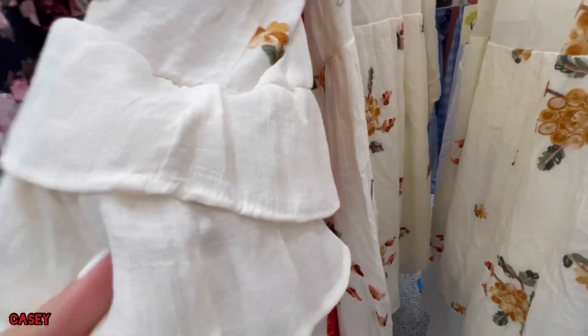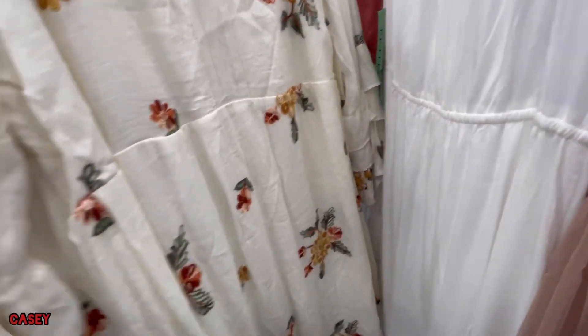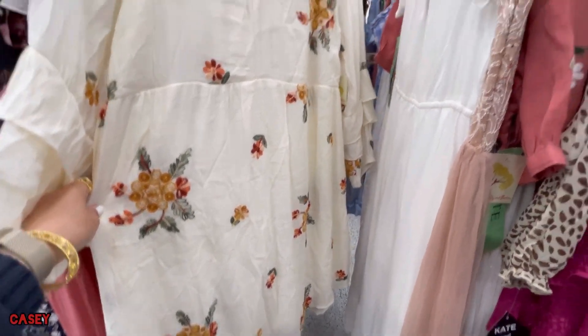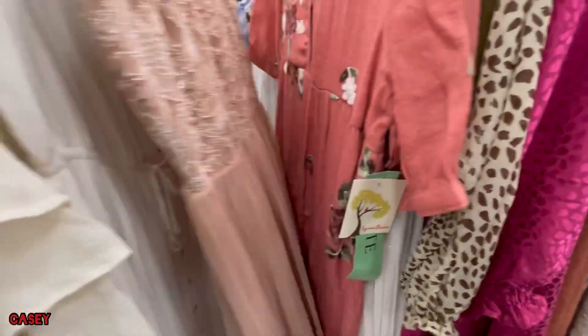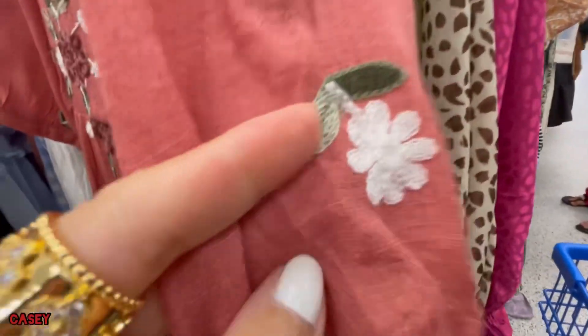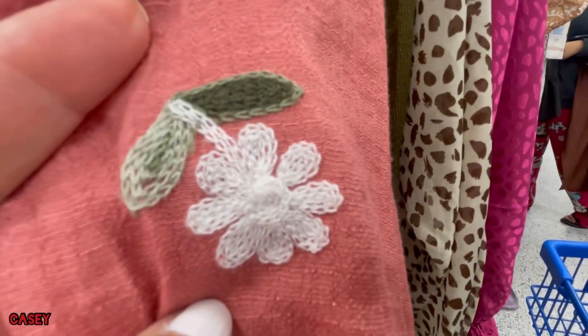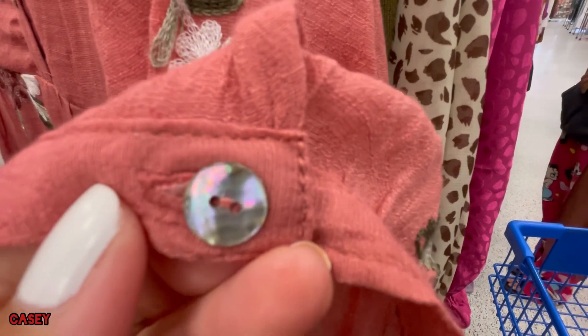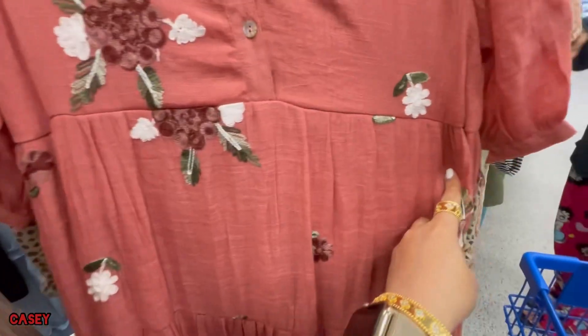It has these ruffle details. This is $19.99 — size large, it also comes in XL. It also comes in this color — it's like a rusty, mauve-y pink. This one has button details — that's the mother of pearl. Cute V-neck!